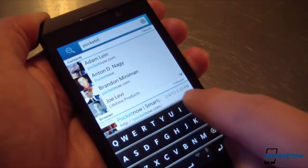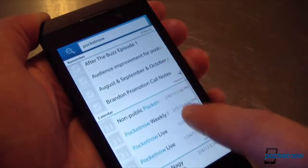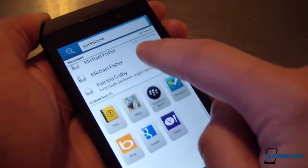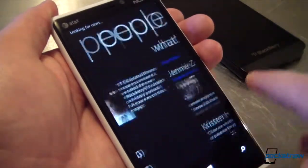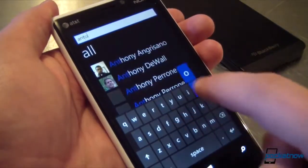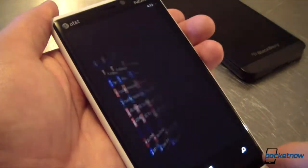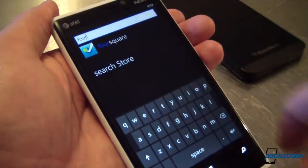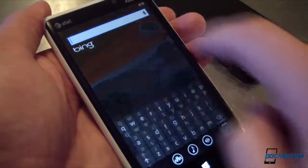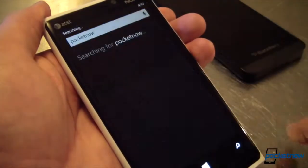BlackBerry edges out Windows Phone in terms of unified search. Typing a search term shows every instance of that term on the device, and also lets a user jump out to various internet search engines and searchable apps as well. Most of that functionality is available on Windows Phone as well, but in a very compartmentalized experience. Searching for people requires you to search the people hub. Searching for email happens in the email app. Searching for an app requires you to hop on over to the app list. Pressing the spyglass key lets you search online. Again, it's just a different way of doing things — which one you prefer is up to you.